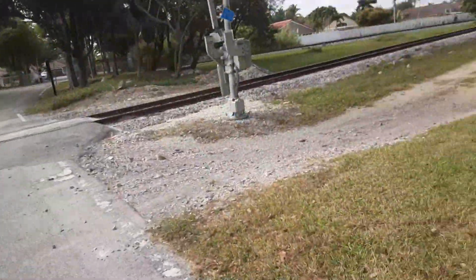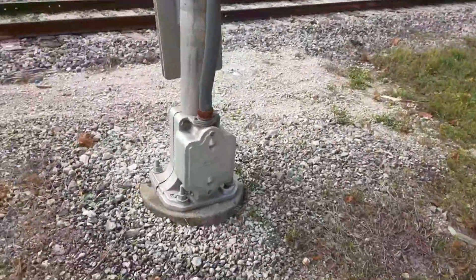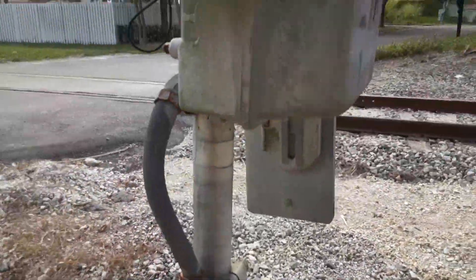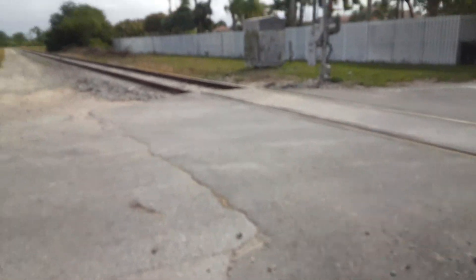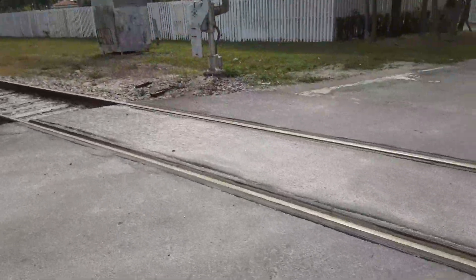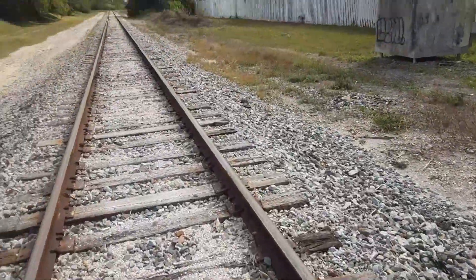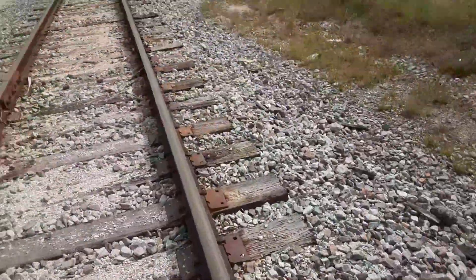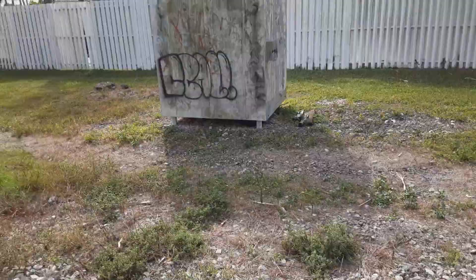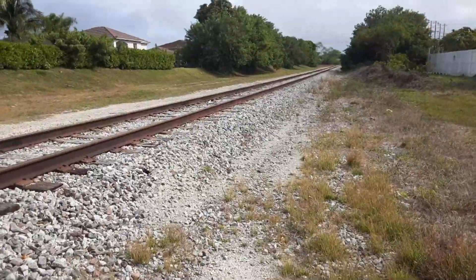On this side we have a SafeTran signal base, SafeTran gate mechanism, emergency contact info, and SafeTran signals up ahead. This is the setup over here, and these trains come back from the rock quarry, so that's why you see all these little pebbles on the line next to the ballast. There you have your relay case.